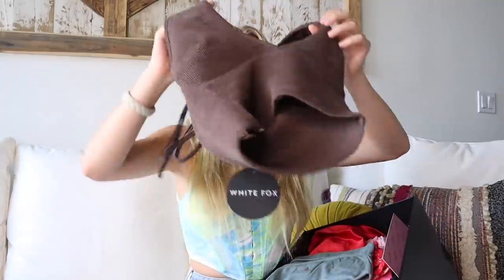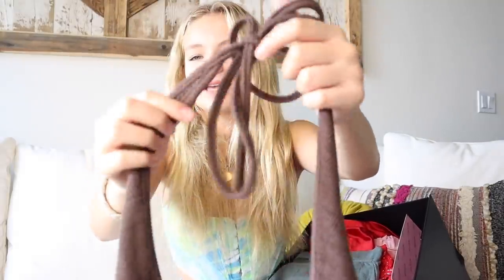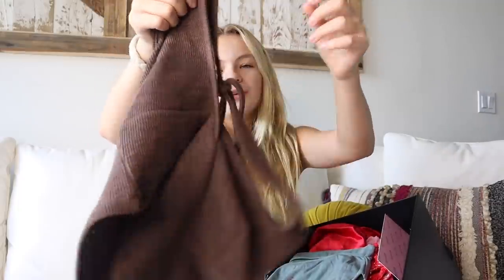That is it for skirts, and next up is tops — we have a lot of them. The first one is this brown top, and it is so cute. It's kind of like a knit fabric, and it has this little cross thing that ties in the back. And sadly summer is almost over, which means fall is right around the corner. This is a super cute fall top — in California you can wear crop tops basically all year long.